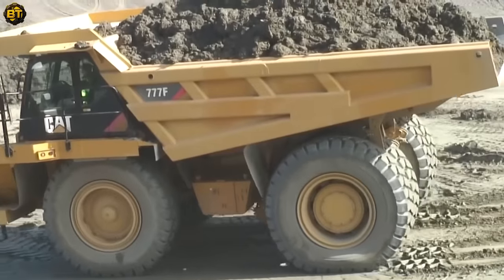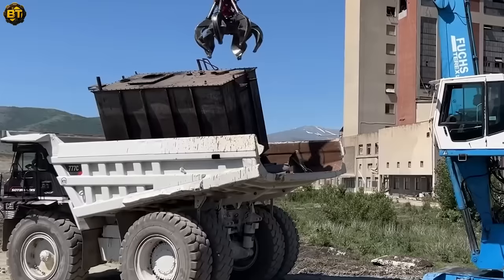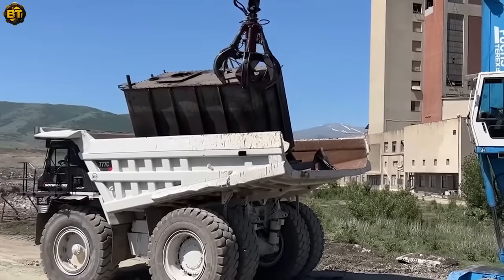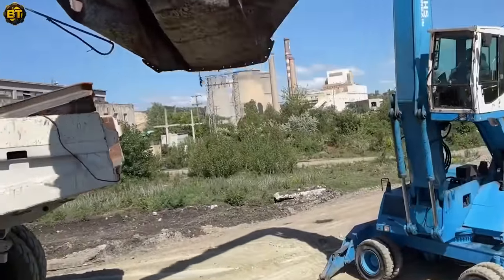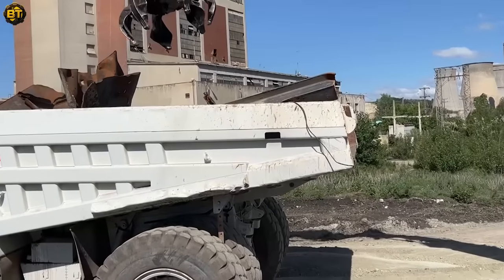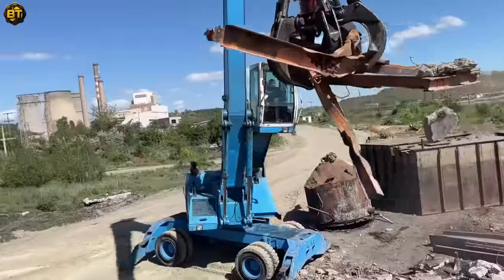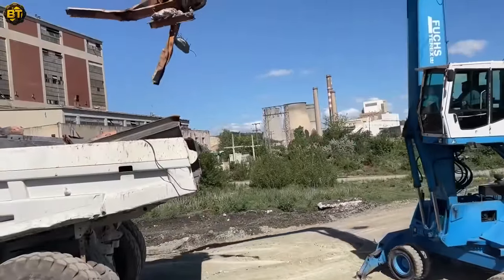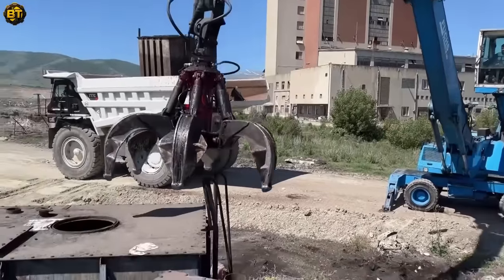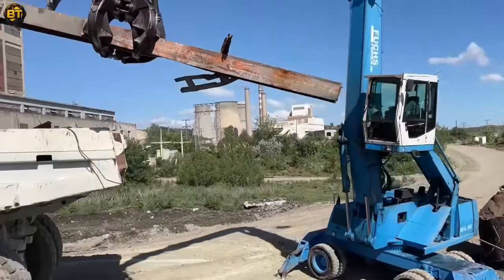The Caterpillar 777 dumper is a symbol of strength and reliability in the heavy machinery world. With its large payload capacity, it's more than ready to receive scrap metal from the MHL 350. Known for its durability and power, this dumper navigates the rough terrain of a demolition site with ease. Its fuel-efficient engine, combined with its robust structure, ensures it can handle the toughest tasks while reducing operational costs. As the Terex Fuchs MHL 350 and the Caterpillar 777 work together, they highlight the synergy and efficiency of modern machinery in handling heavy-duty tasks.